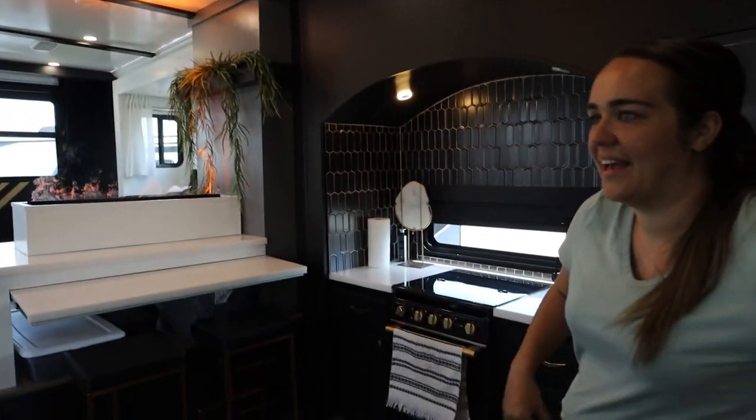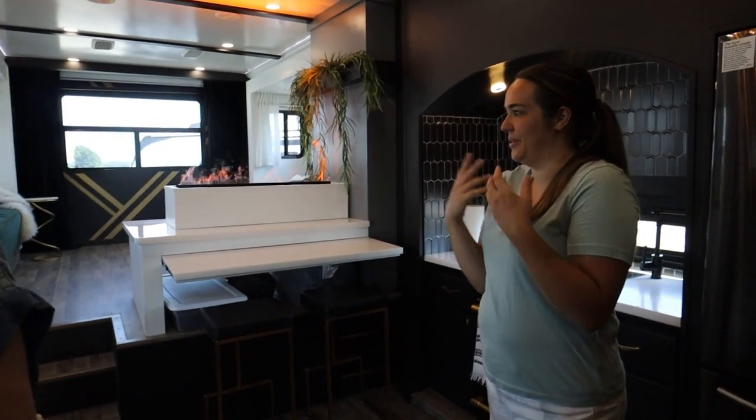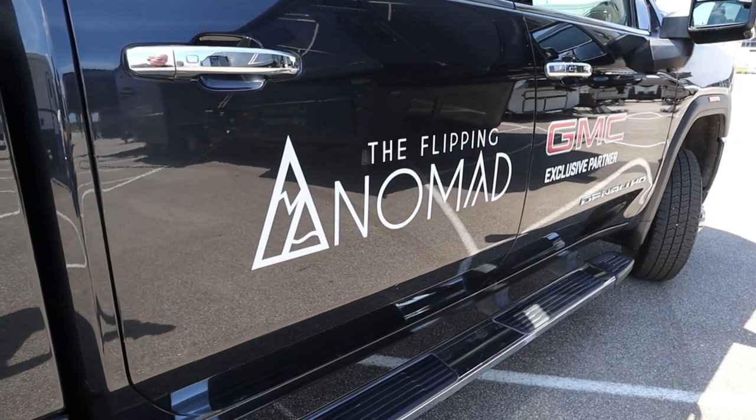So you tell us what we need to see. Well, I guess we can start with a quick story — this RV is the brainchild between my business, the Flipping Nomad, and Keystone RV company. We came together to push the limits and blow the roof off of anything that had been known in the RV industry before.